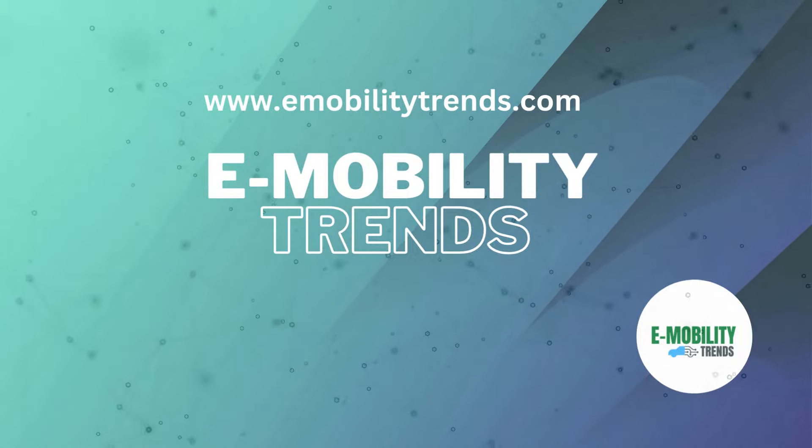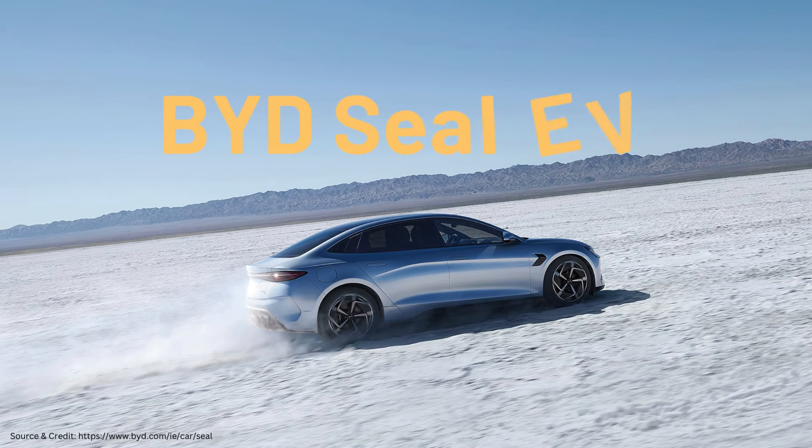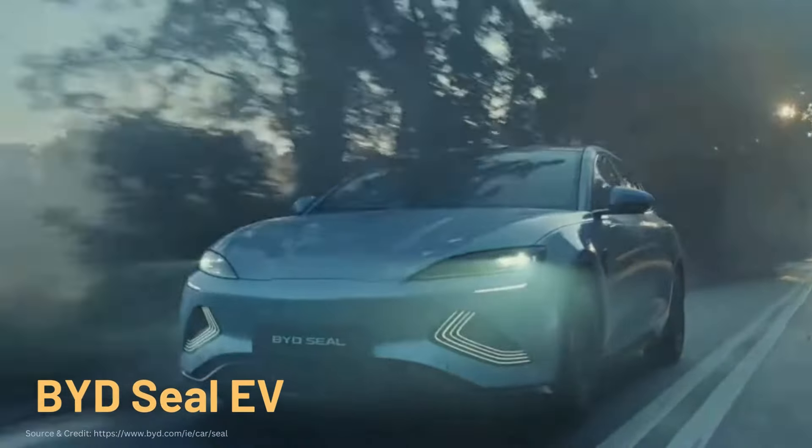Welcome back to the eMobility Trends channel. Today, we're diving into the incredible world of electric vehicles with a focus on one of the most impressive contenders out there, the BYD SEAL EV.